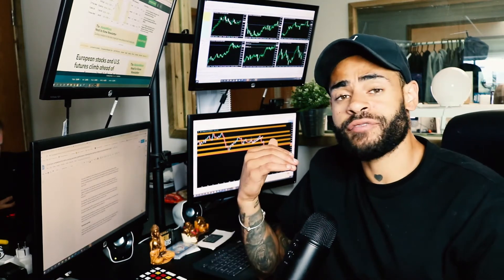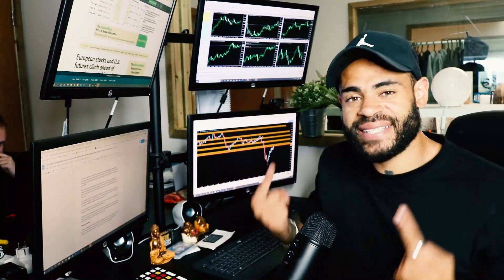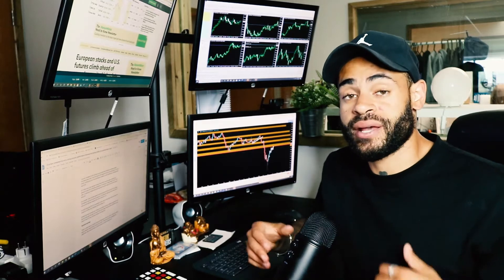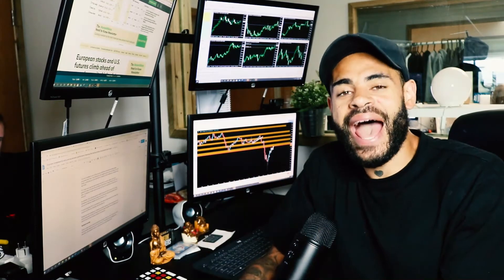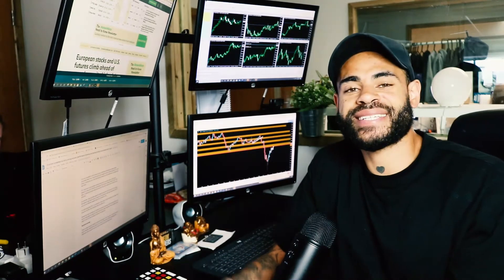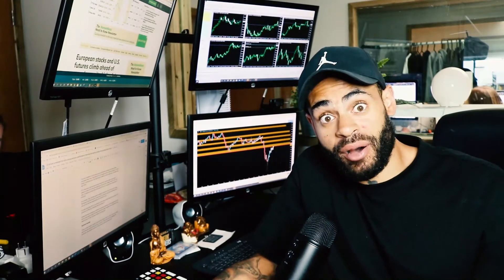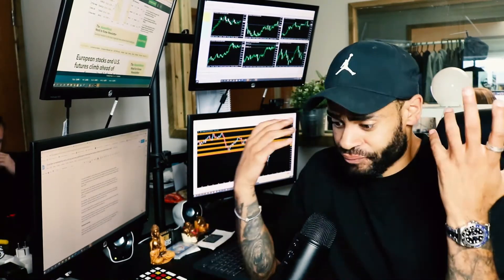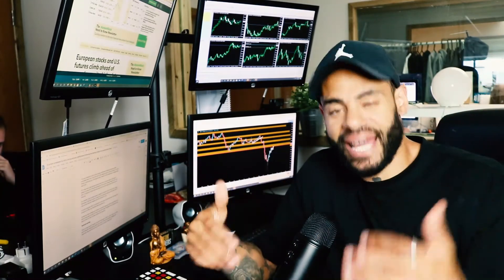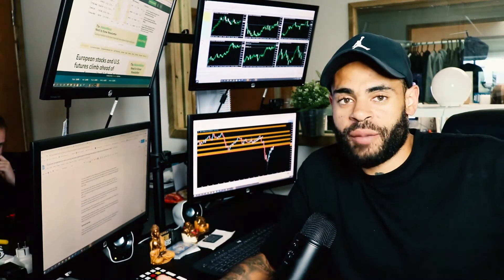Looking at WTI crude and Brent crude, for around 10 weeks we've been extending to the upside, largely thanks to OPEC and its allies — OPEC+ — scaling back production. There was way too much supply and not enough demand, particularly with coronavirus and economies locking down, causing a lack of transportation and fuel demand. But that's actually picking up again now as major economies reopen.